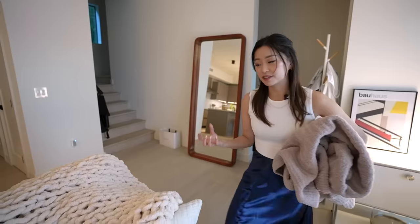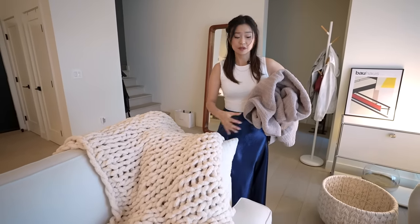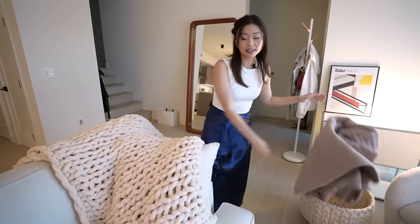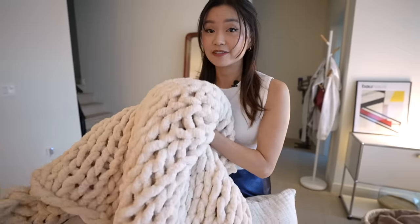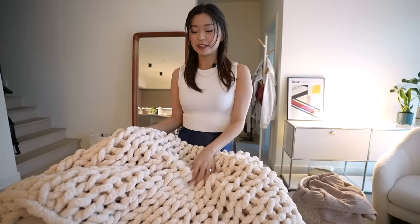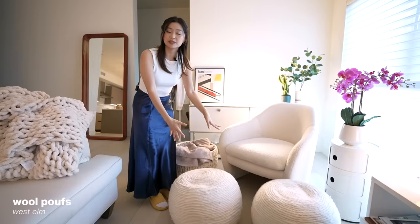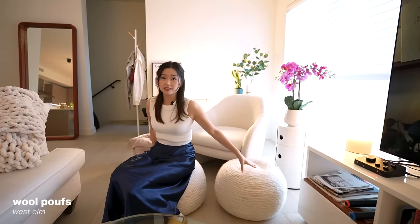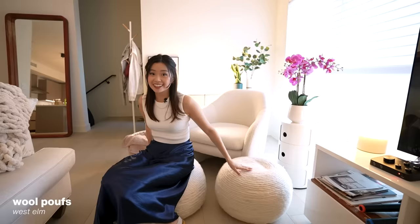I really love soft blankets and materials — this is my safe space and I want to feel cozy. I got this throw from Sunday Citizen, one of the best throw blankets I've had, and then I found this one on Amazon, very affordable and so soft. Here are a bunch of West Elm wool poufs for extra seating — fair warning though, they are not soft at all, hard as a rock. Functional, not cozy.